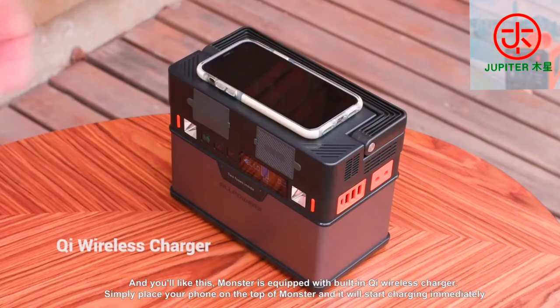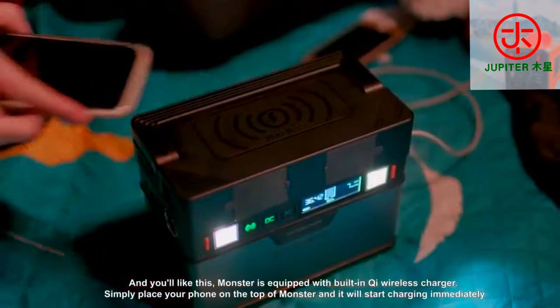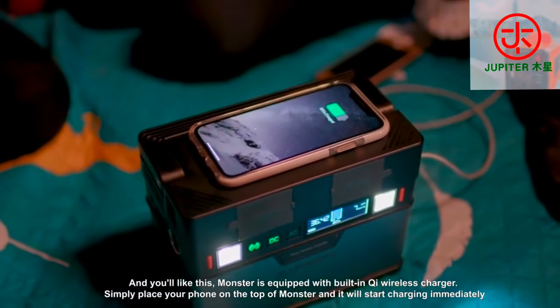With the built-in Qi wireless charger, simply place your phone on the top of Monster and it will start charging immediately.